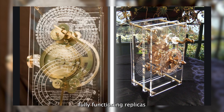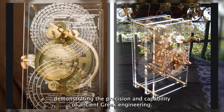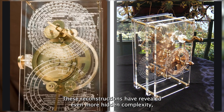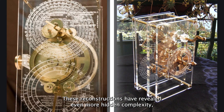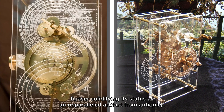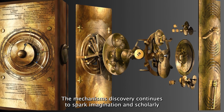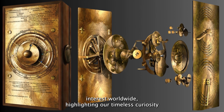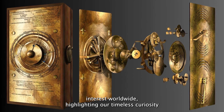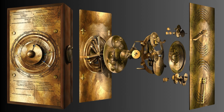Today, the Antikythera mechanism has inspired countless reconstructions, studies, and debates. Engineers, historians, and astronomers have collaborated to build fully functioning replicas demonstrating the precision and capability of ancient Greek engineering. These reconstructions have revealed even more hidden complexity, further solidifying its status as an unparalleled artifact from antiquity.